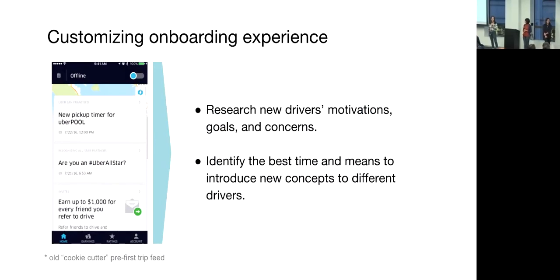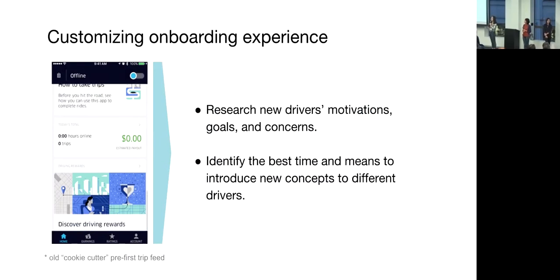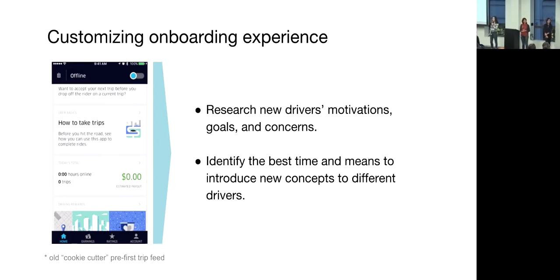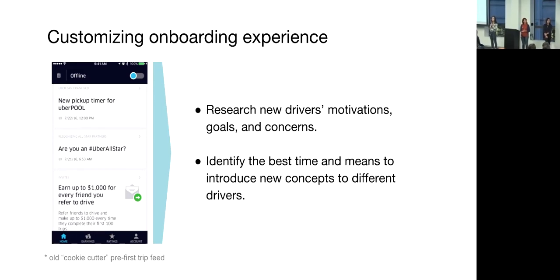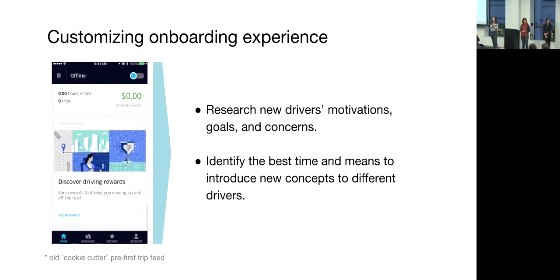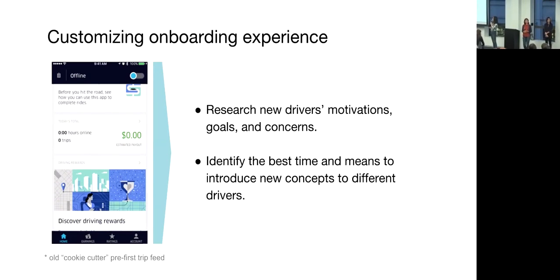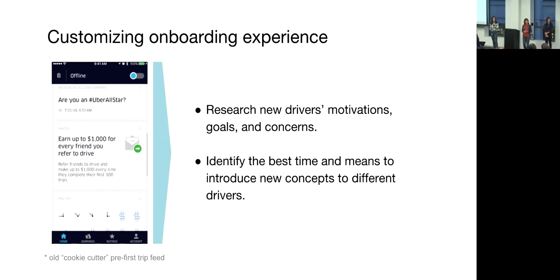Going forward, we aspire to build a customized onboarding experience that works for everybody. It used to be the case that when new drivers opened the app for the first time, they would see the same feed as shown on the screen on the left — a lot of content that can be a little overwhelming. As data scientists, we will keep researching new drivers' motivations and needs, as well as effective ways to group them so we can customize their experience. For example, new drivers from areas where pool is very popular will want to learn about pool early on, compared to drivers from areas where it's less common. We'll keep working to identify the best time and means to introduce concepts to new drivers and tailor communications to surface interesting content at the appropriate time.